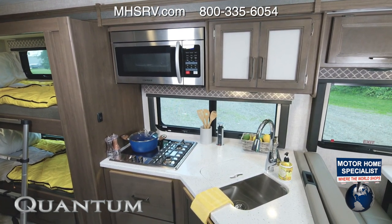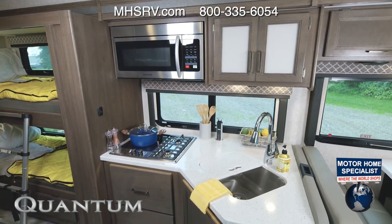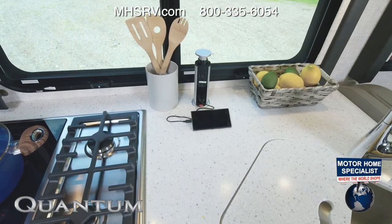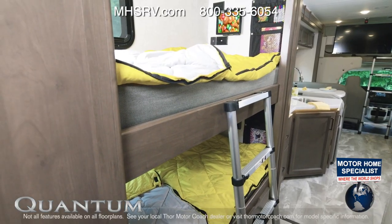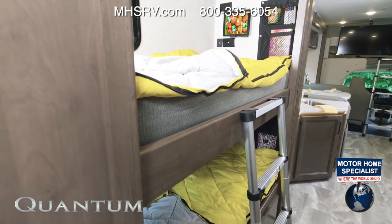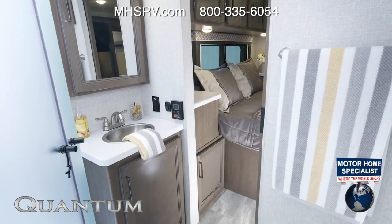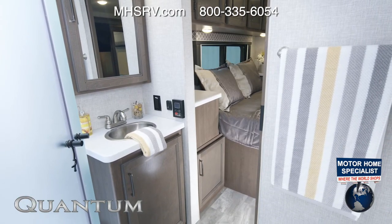Into the kitchen, where we once again find all the high-end features: the cooktop, convection microwave, solid surface counters, matching sink cover, and even a pop-up outlet. Let's climb into the bunks — kids love this area; this is their bedroom while you are on the go. Each bunk has its own tablet holder and storage net.